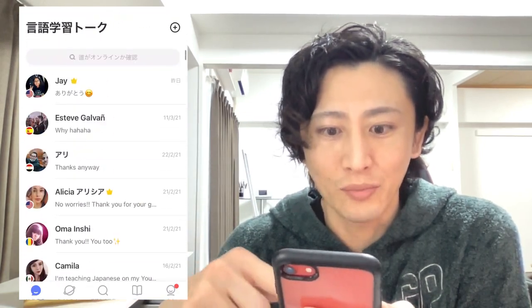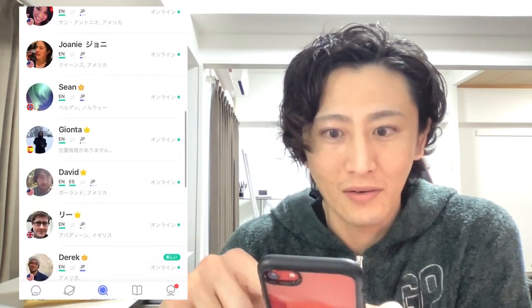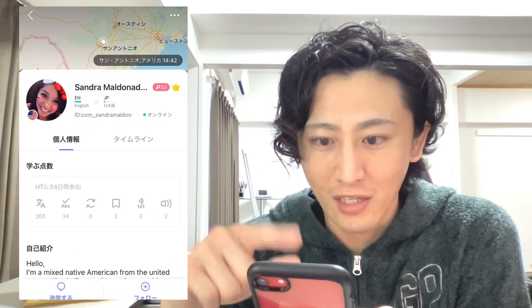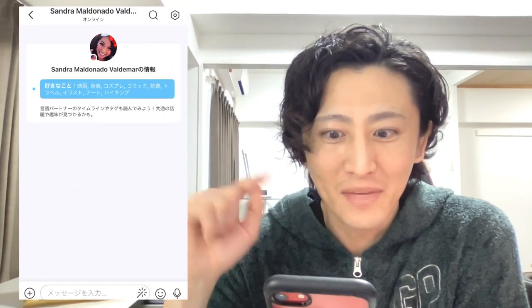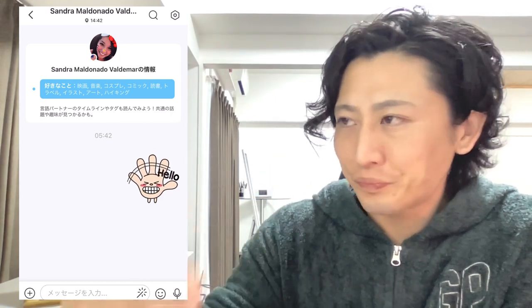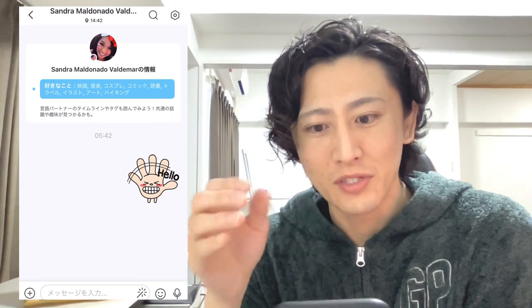You can send direct messages and find a partner on HelloTalk. For example, she is an English native speaker and I'd like to exchange my Japanese and English, so I can send her a message. But be careful — this can be used like a dating app, so you shouldn't use it that way.